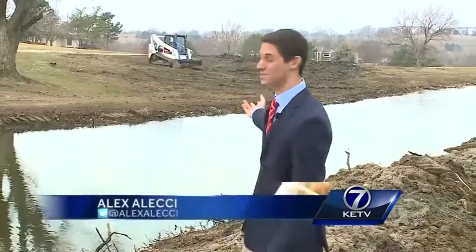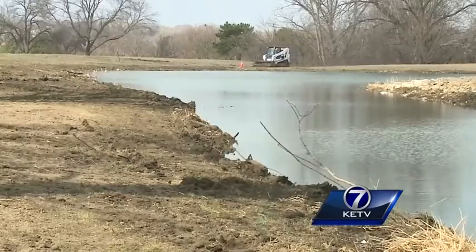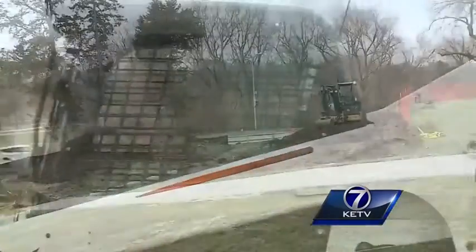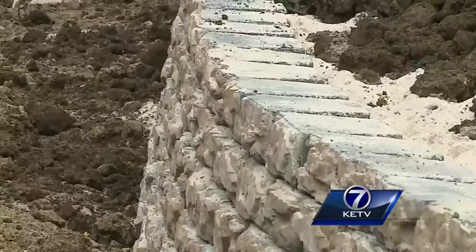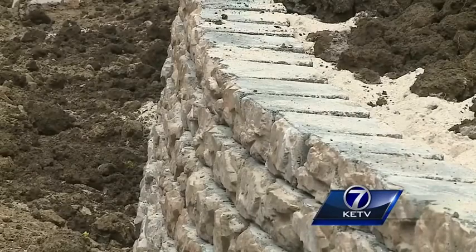And you can see crews have been busy. This pond at the Knolls is getting a facelift. Preparations are underway to install new fountains. Here currently at Elmwood, we have 25-year-old retaining walls that we're replacing along the upper park road.